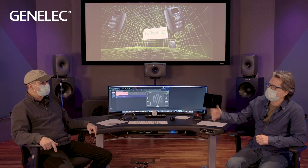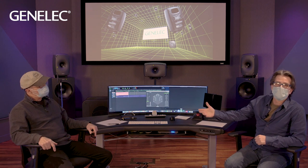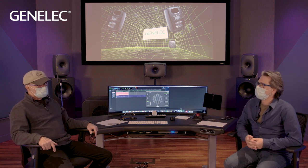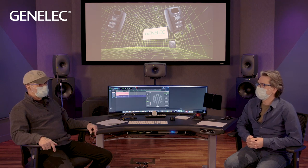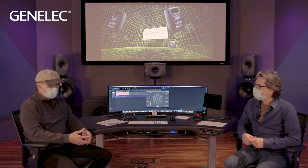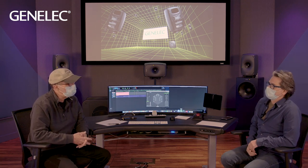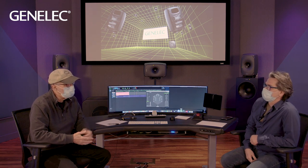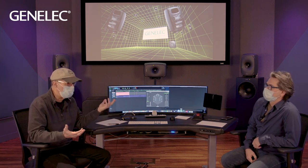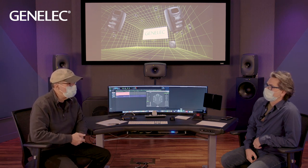I get this question all the time when talking to people about building an immersive space: should I connect it analog or digital? The good news is that PCM audio is not like it was 30 years ago. If you have a good DAC upstream and want to feed a system — whether it's Genelec or any other system — you can go analog. Or if you have a good digital path, you can go that route.